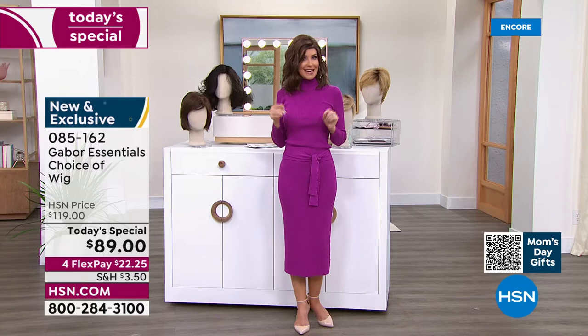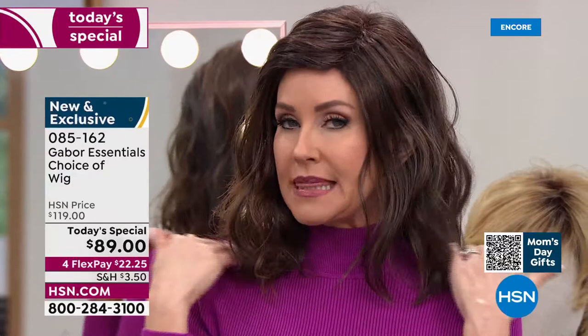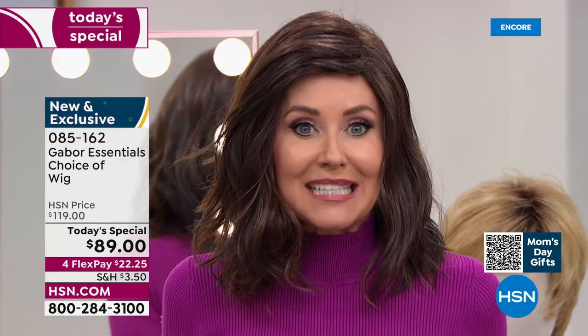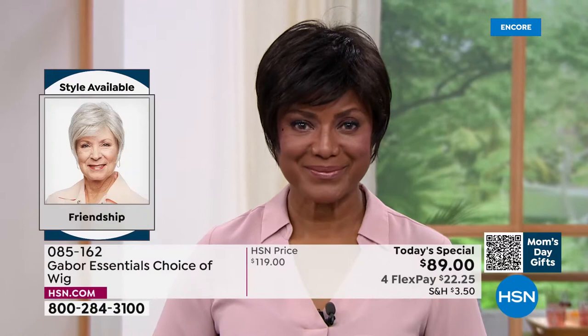This is the Friendship, item 085162. Look at this style — it's tough to get this kind of short look with that nice longer layering, the volume in the crown, and the upkeep on a style like that is a lot. When you have something that's like a precision cut, that's maintenance that takes you to the salon every four weeks. What's so great about these wigs is that they've been around 52 years — they're adjustable, so they make this average size that fits almost every woman.